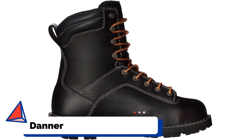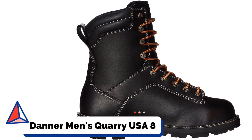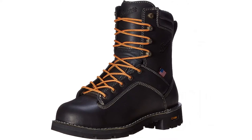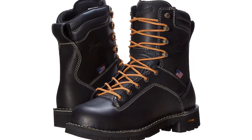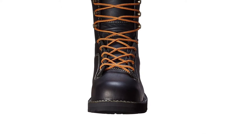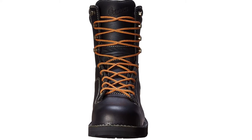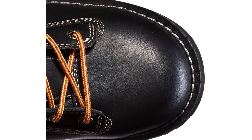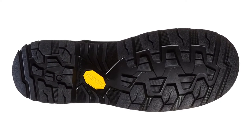Number 4: Danner Men's Quarry USA 8-Inch Alloy Toe Work Boot. Danner prides themselves on excellent craftsmanship and fine quality details using only the best materials. The Danner Quarry is a pair of oil and slip-resistant work boots designed to be waterproof, providing reliable traction and grip against wet, oily, and slippery surfaces. Features include premium full-grain leather uppers, triple-stitched construction, a Gore-Tex waterproof and breathable lining, a fiberglass shank for stability, an oil and slip-resistant non-conductive rubber lug outsole, and alloy safety toes for protection against falling objects.